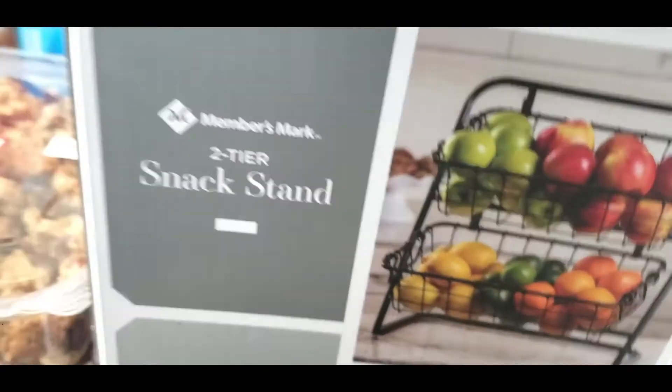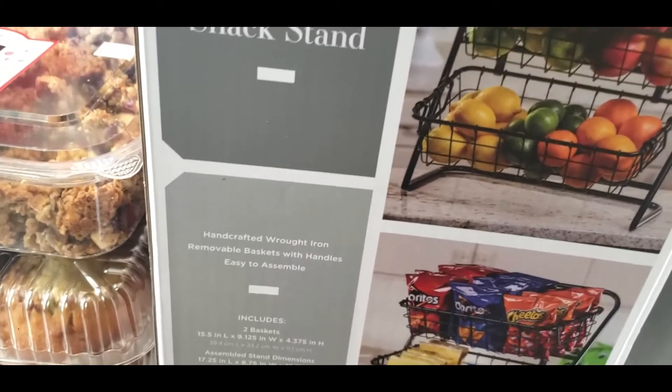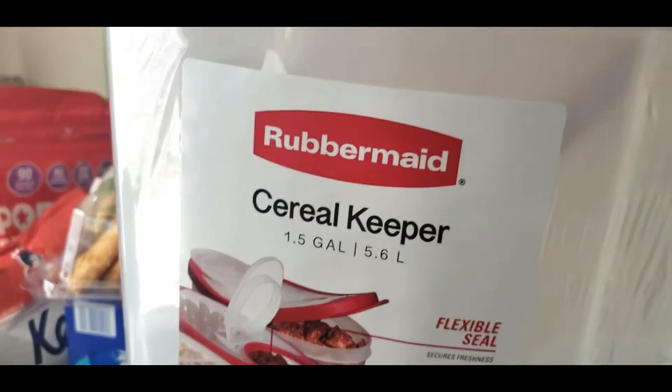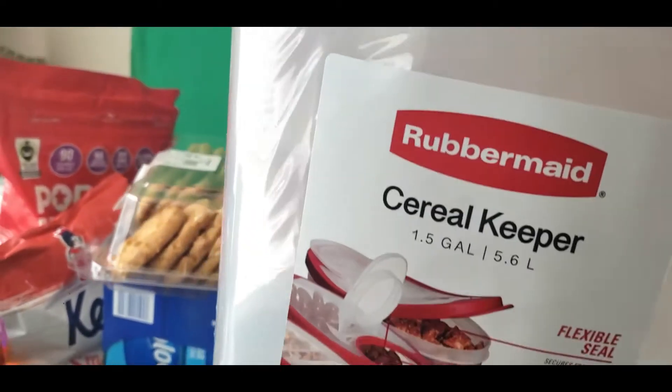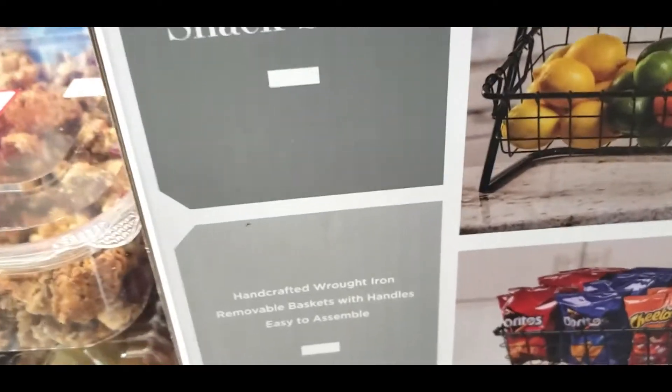And these are Banana Nut Muffins. We got one of these to put on the counter to put either the fruit and vegetables or snacks in. We got these for the cereal — cereal keepers. They were like really cheap, like $12.99. And I think the stand was like $19.99.